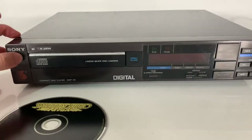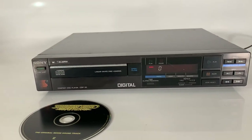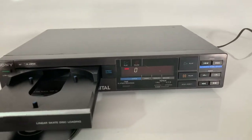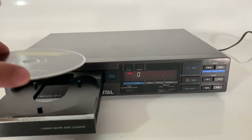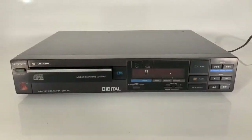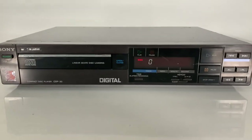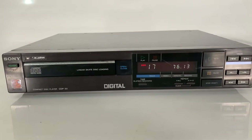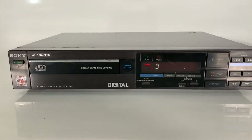Let's turn it on. Unfortunately today we don't have the CD player plugged into speakers, but we can see that it works and plays, recognizing that Saturday Night Fever has 17 tracks.